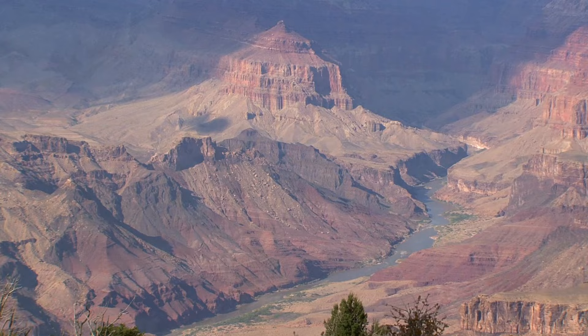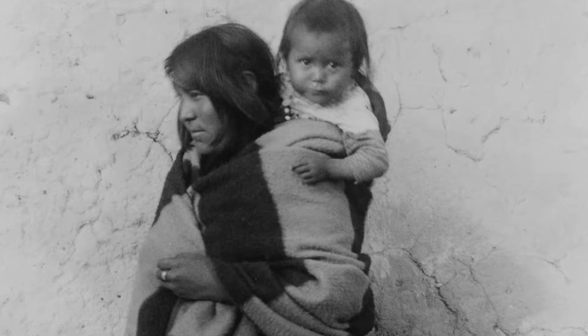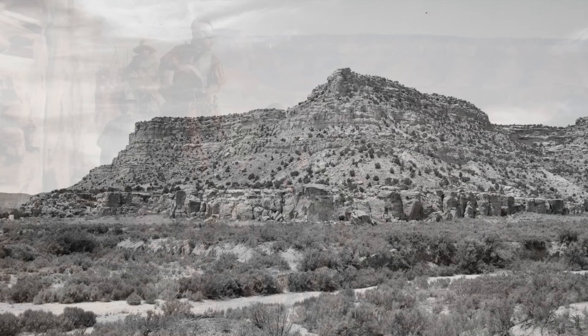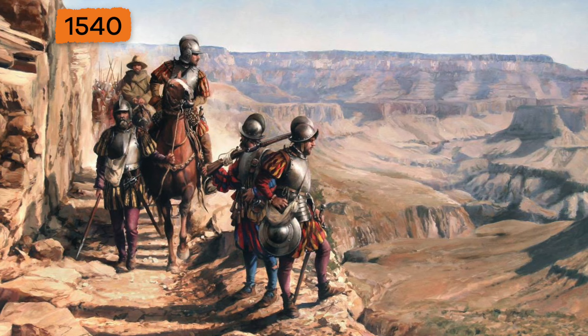For around 3,000 years this area has been inhabited by indigenous peoples who built settlements inside the canyon and its many caves. The ancient Pueblo people considered the Grand Canyon to be a holy place and would often make special visits, or pilgrimages, to the site. In 1540, the Grand Canyon received its first European visitors, led by Spanish explorer Garcia Lopez de Cardenas.